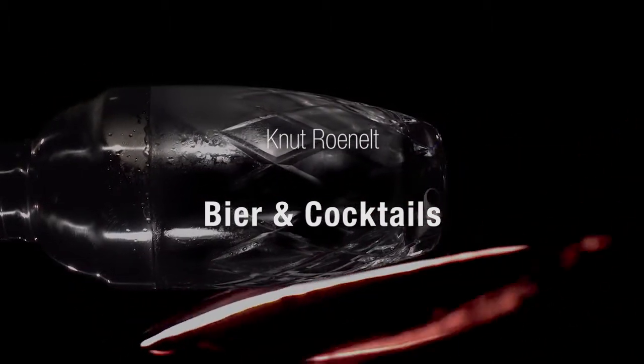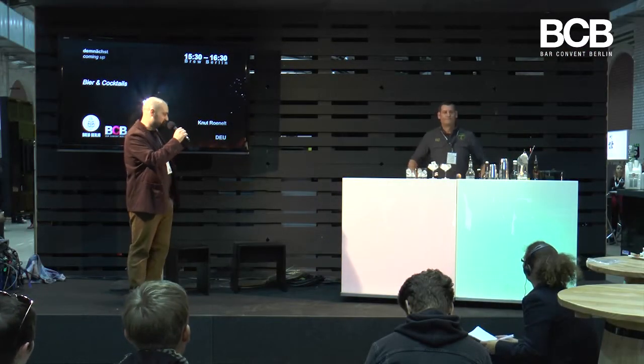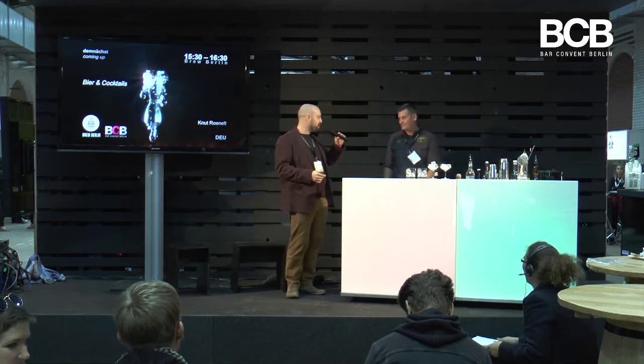Thank you for your patience, and here we go. First I'd like to introduce my part — this is Knut Rönelt from Kehrwieder Brauerei.